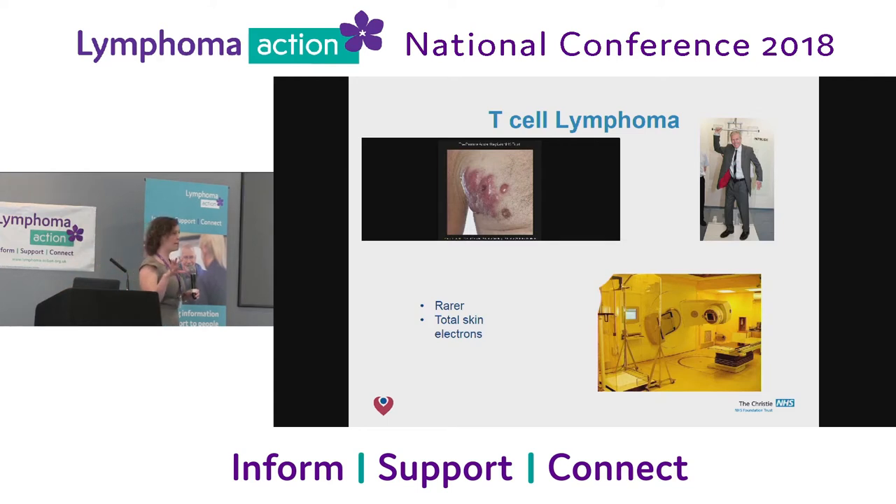T-cell lymphoma is slightly different. Rather than being targeted, we're trying to give radiation to the whole of the body — a completely different philosophy. Professor Cowan here is demonstrating the position for this type of radiotherapy. You're trying to treat the whole of the skin, so you give a really low dose of radiation to the whole body. You do it in four bits — one with your arm up, one with your arm out, then from the back in both positions. And that's a radiotherapy linear accelerator where you'd be treated.